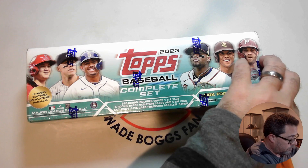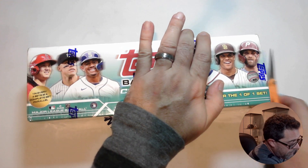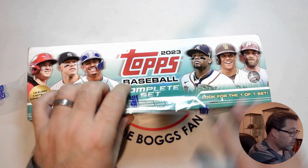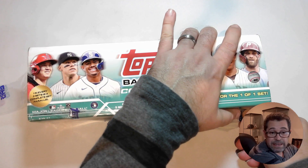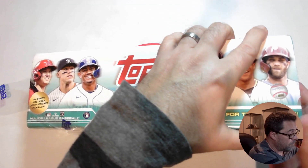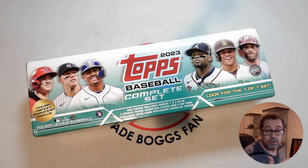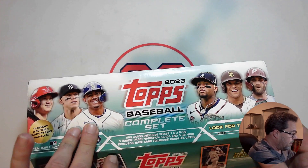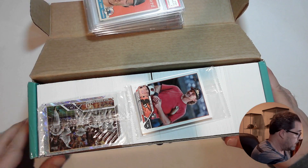Let's get right to it and see if my luck continues for a third year in a row. If I just get a base set, nothing wrong with that — I can still put it in a binder. Let's put something down here to hold this down and see what we have.